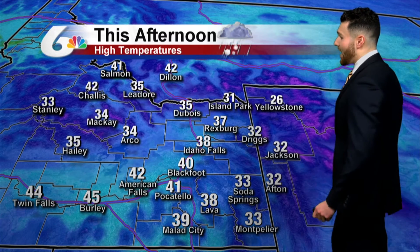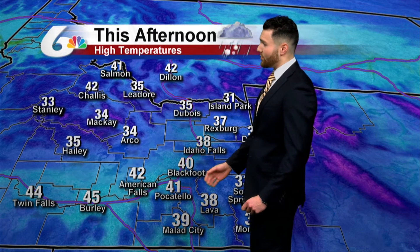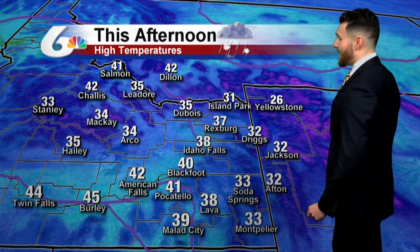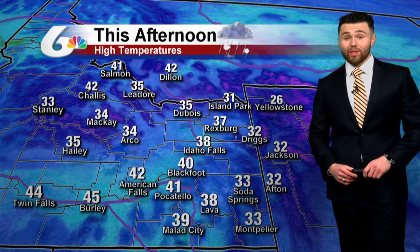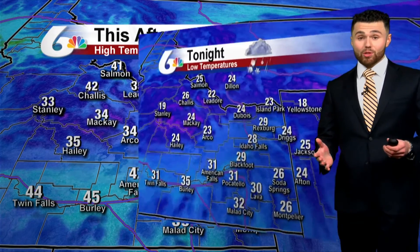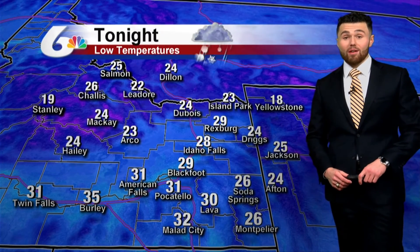We'll be dry for most of the morning, but then the rain and snow mix will build in later this afternoon and continue into the overnight. We'll have a high temperature of 41 degrees today in Pocatello, slightly cooler than yesterday. It'll be 40 degrees in Blackfoot, 38 degrees in Idaho Falls. Western Wyoming is still pretty cool out there, seeing those 30s — perfect temperatures for snow that will build into your area later on today.